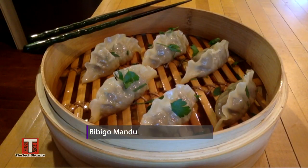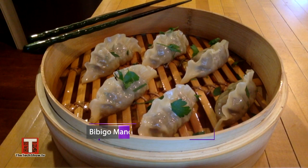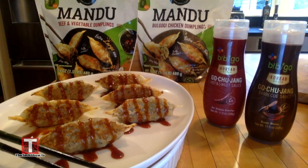You can take the mandu and pan fry them, or for a healthy alternative just steam them, or how about popping them in your favorite soup — you can do that too. What I love about Bibigo Mandu is that they are loaded with high quality meat, diced vegetables, all in a tasty noodle wrapper. Top them with gochujang sauces like sweet and spicy or even barbecue.